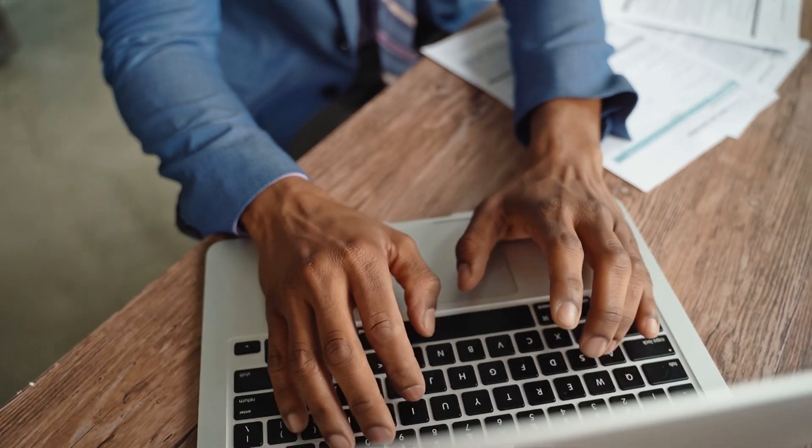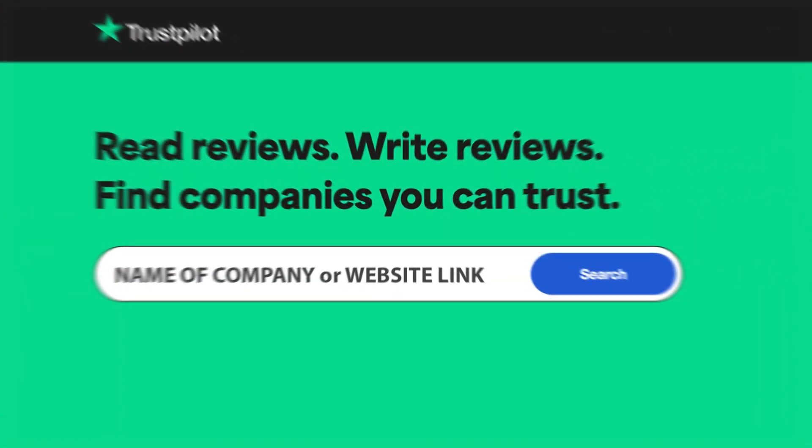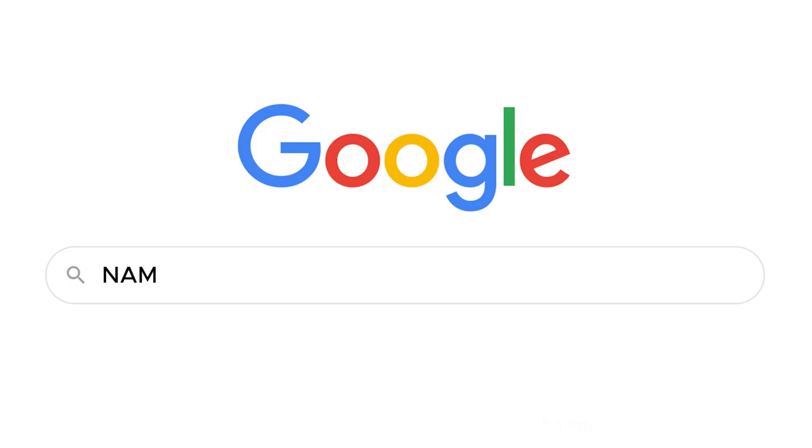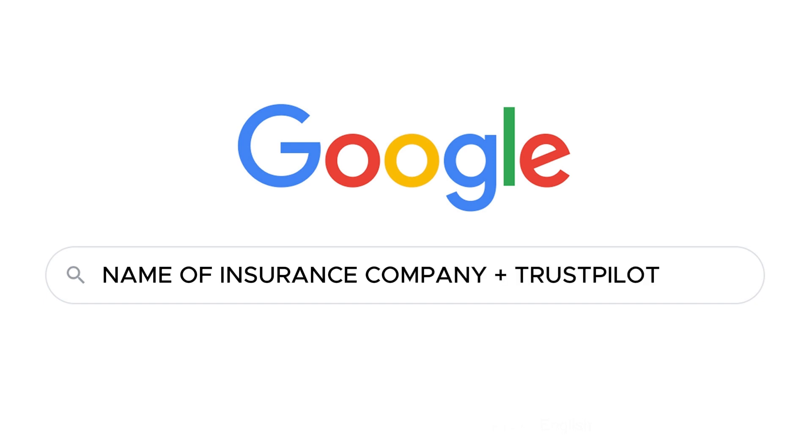First, open the website Trustpilot. The link can be found in the description, or you can simply search on Google for the name of the insurance company and at the end of the search query add Trustpilot. This way, you will find reviews from real people about the insurance company.